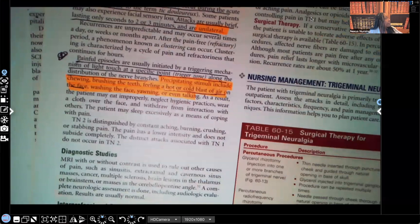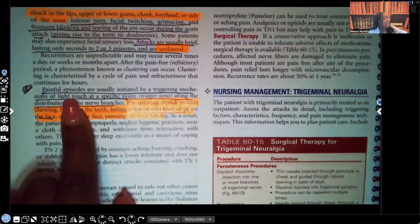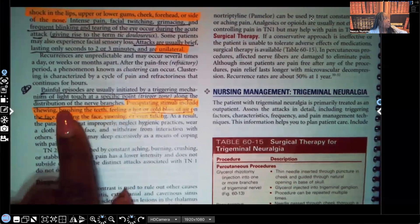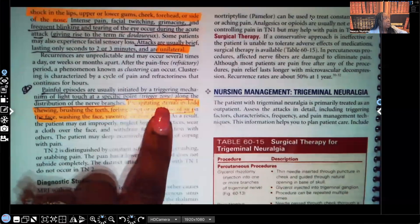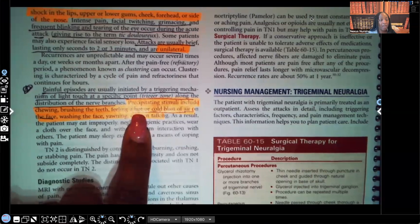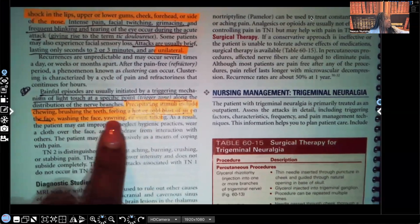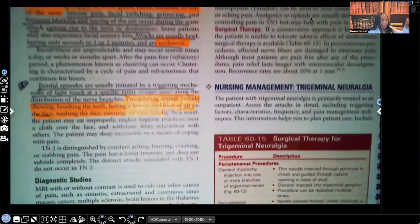Painful episodes are usually initiated by a triggering mechanism of light touch at a specific point, known as a trigger zone, along the distribution of the nerve branch. Precipitating stimuli include chewing, brushing the teeth, feeling a hot or cold blast of air on the face, washing the face, yawning, or even talking. Any of those tiny touches can trigger that sudden, severe, stabbing pain.